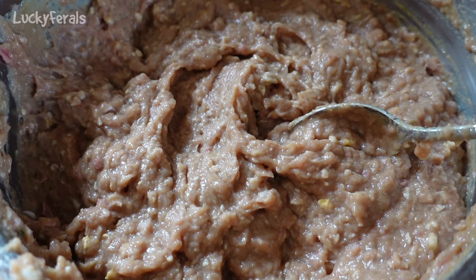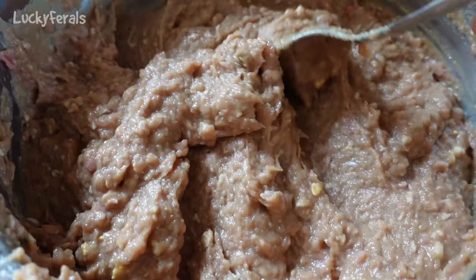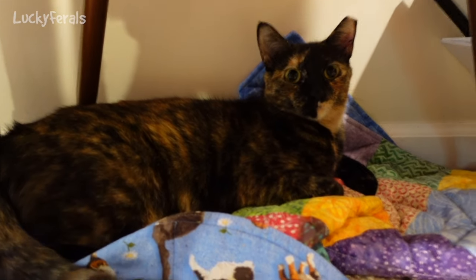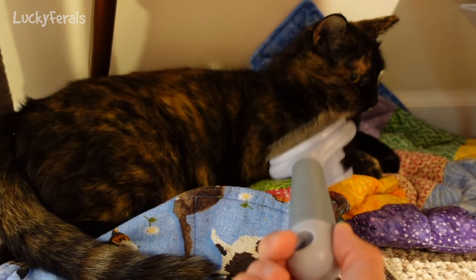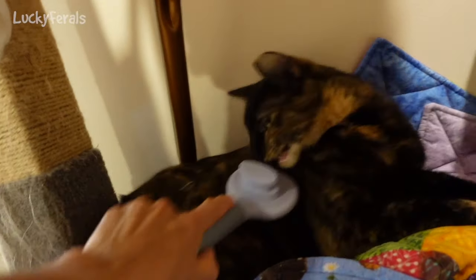The only issue is that it doesn't have enough chunks for the cats to really sink their teeth into it. Here's Ziggy underneath the chair where I've been brushing her the past two days. I just brushed Sammy, Nancy, and Richard. Let's see if Ziggy will let me brush her with this grooming brush. This will help get a lot of the loose hair off of her, because when I've been petting her there's been a lot of shedding.